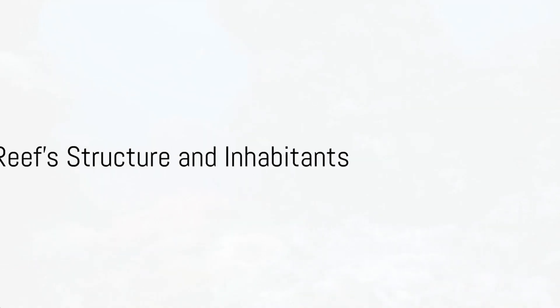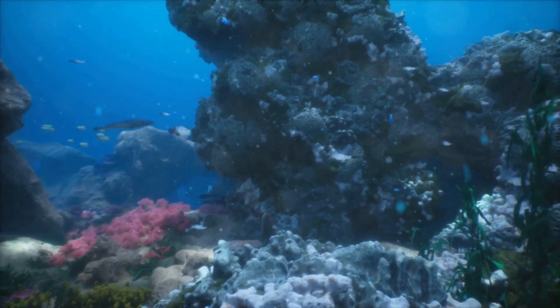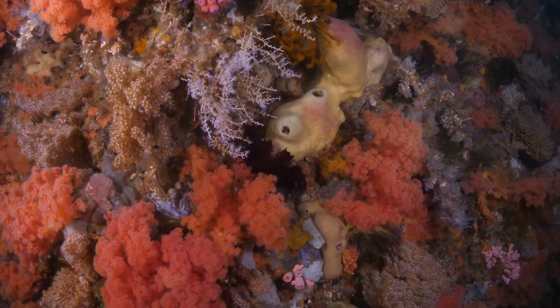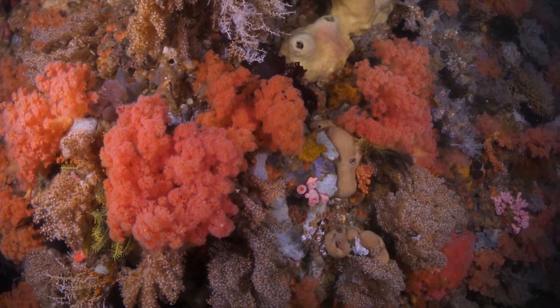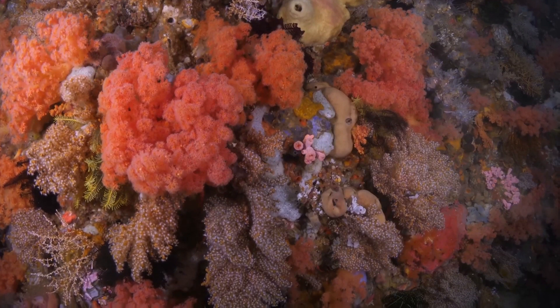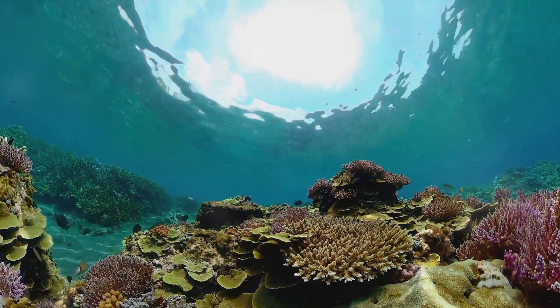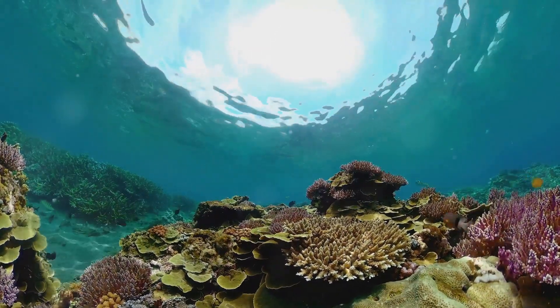The reef's structure is as fascinating as its inhabitants. Born over 25 million years ago, the Great Barrier Reef is an intricate network of individual reefs and islands. Each coral polyp, a tiny soft-bodied organism, works with its neighbors to build the limestone skeletons that form the reef's backbone. Over time, these structures grow, break down, and regrow, creating a dynamic, ever-changing landscape.